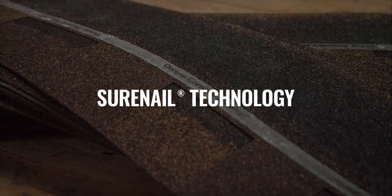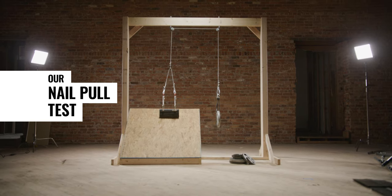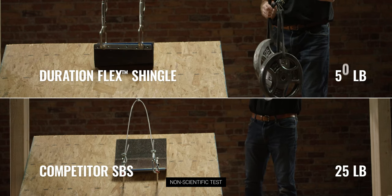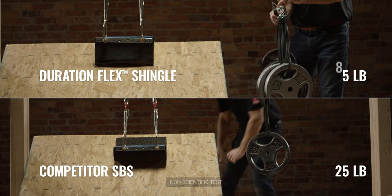Paired with our patented SureNail technology, we'll see how strong it holds up against our nail pull test. In this test,